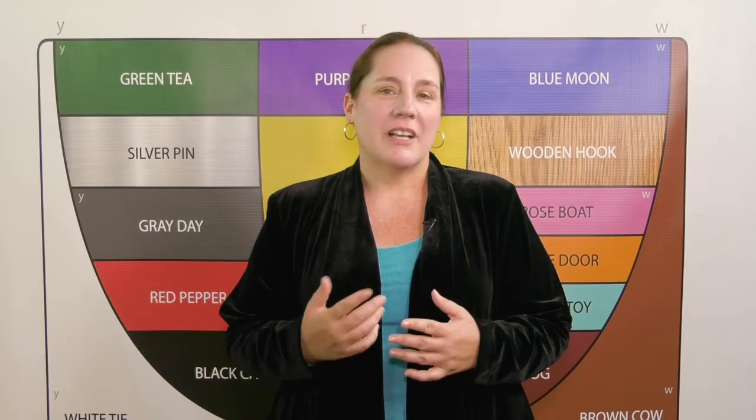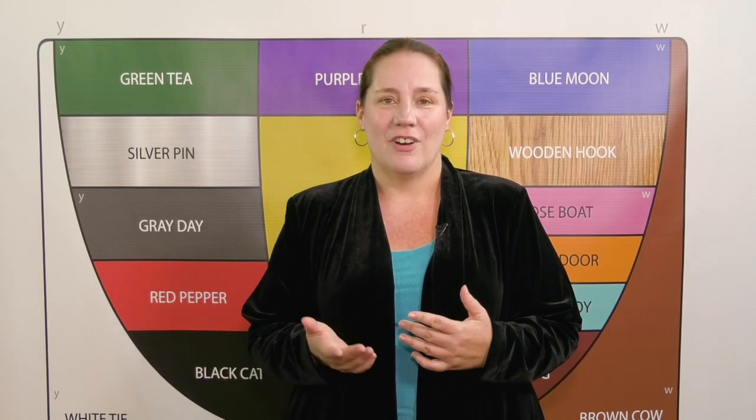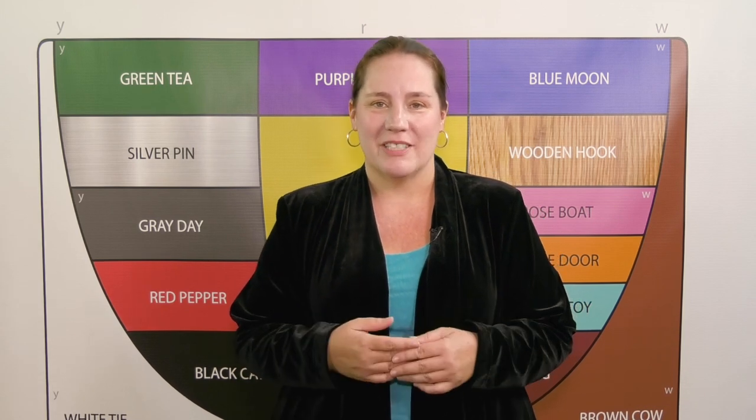By contrast, the non-moving vowels are a steady state, non-moving position — like this. Let's watch.